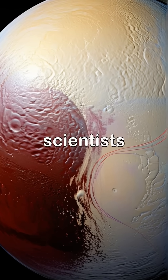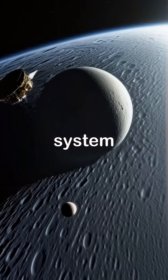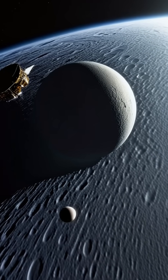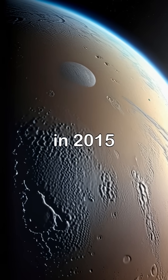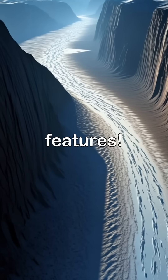Exploring Pluto and its moons helps scientists learn more about the outer solar system and the mysteries that lie within. The New Horizons mission gave us our first close-up look at Pluto in 2015, revealing stunning landscapes and geological features.